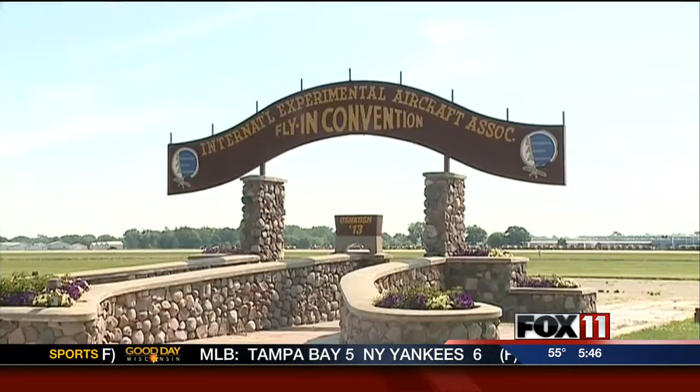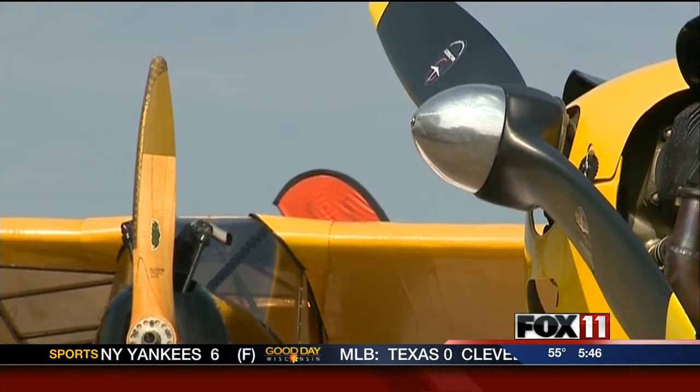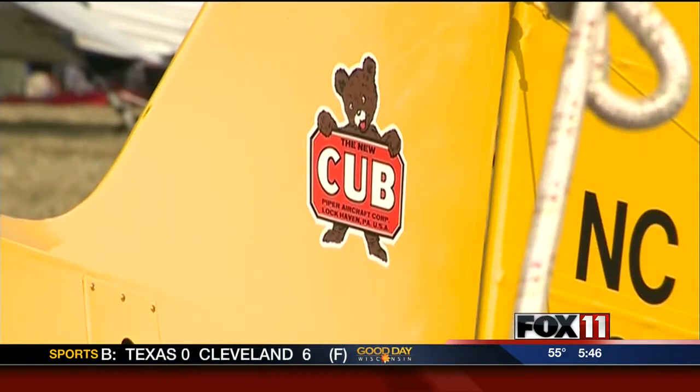Let's talk about the night shows — what days are those going to be? If you haven't seen a night show, they're on Wednesday and Saturday. We've had the Saturday show in past years, but we've added a Wednesday show this year. They start about 8 to 8:30 and go until about 10 o'clock, with fireworks right at the end.